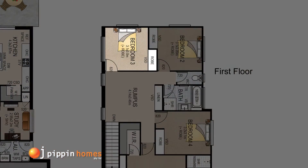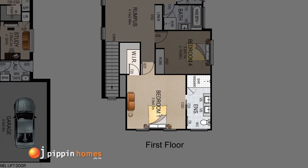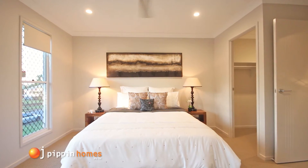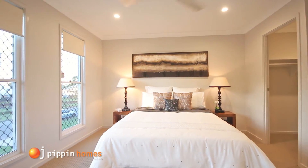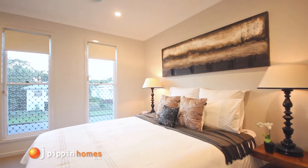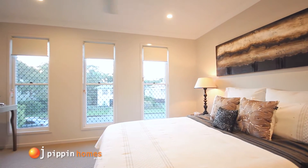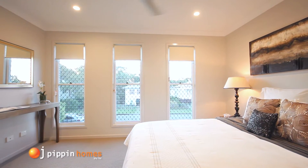Heading back along the corridor you enter the master bedroom which has a feeling of space and luxury. This large retreat includes a spacious walk-in wardrobe which offers tons of storage and hanging space, a ceiling fan, plenty of power points and a TV antenna port.